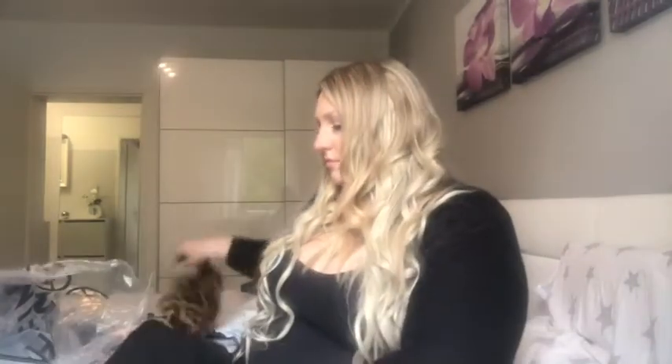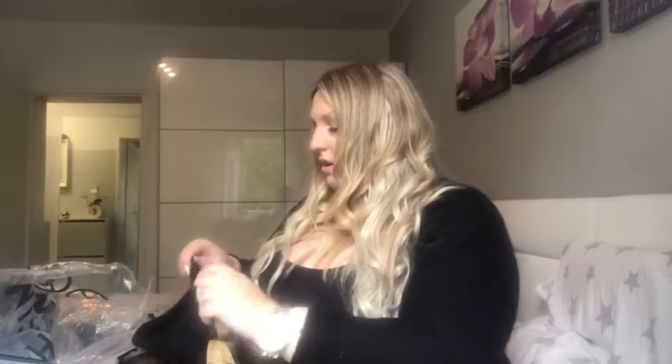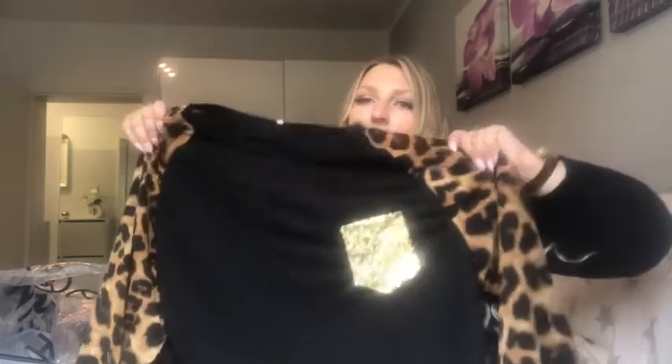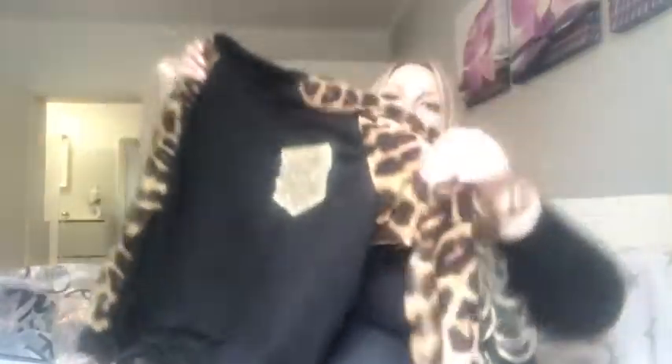I wanted to get more sweaters, so I got this one in a 2X and it actually fits me better, but I feel like it just doesn't look good on me — I don't know why. You guys can let me know down below what you think. It has this gold glitter — I don't even know how to explain it — and then of course the cheetah print, which I've been loving. It's a 2X so it fits a little bit better. It's very thin, but I just don't think it's doing anything for my body.